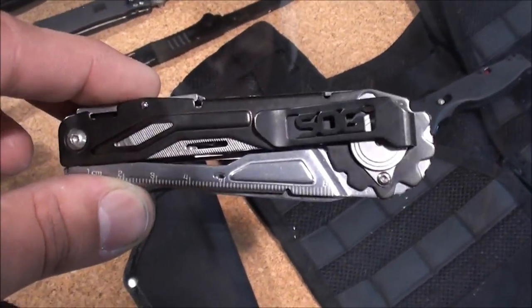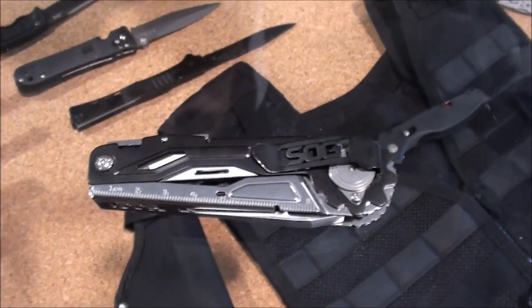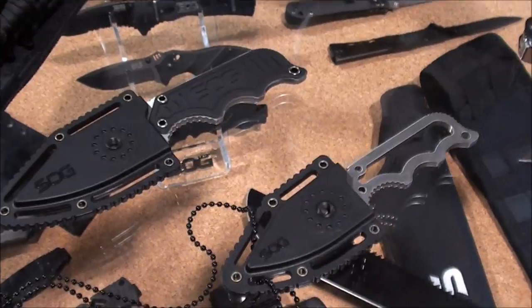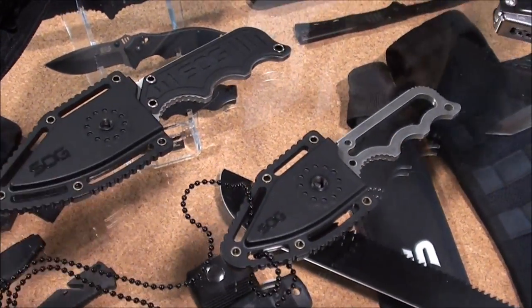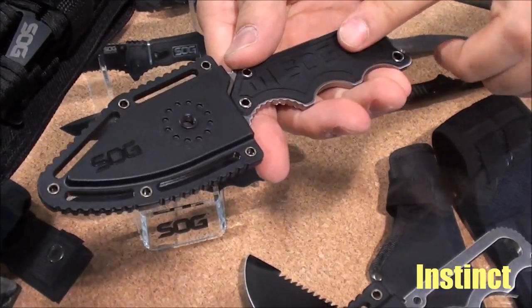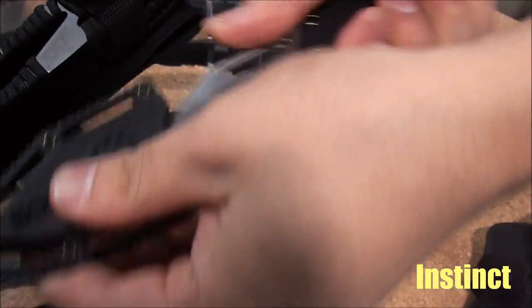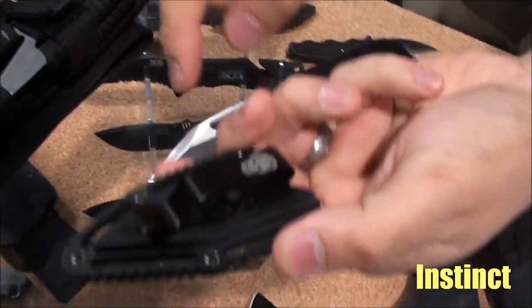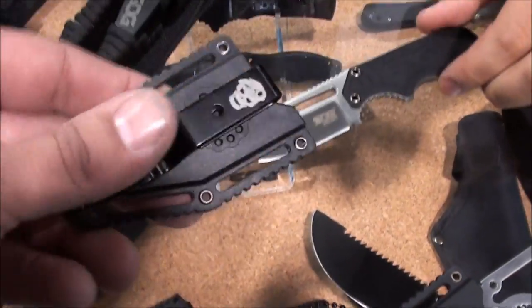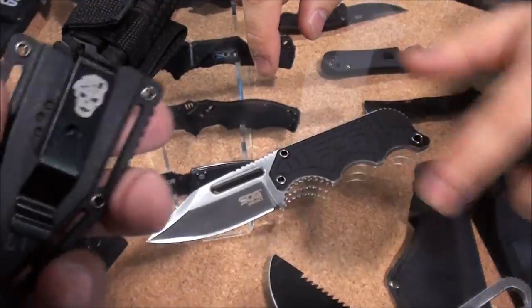Everything here is new for 2015. These ones we are both really eyeballing because they're pretty sick. Here we've got our Instinct series — this is the larger of the two. They both come with a sheath that has a 360-degree clip, and they both come with a G10 slab or a naked handle.